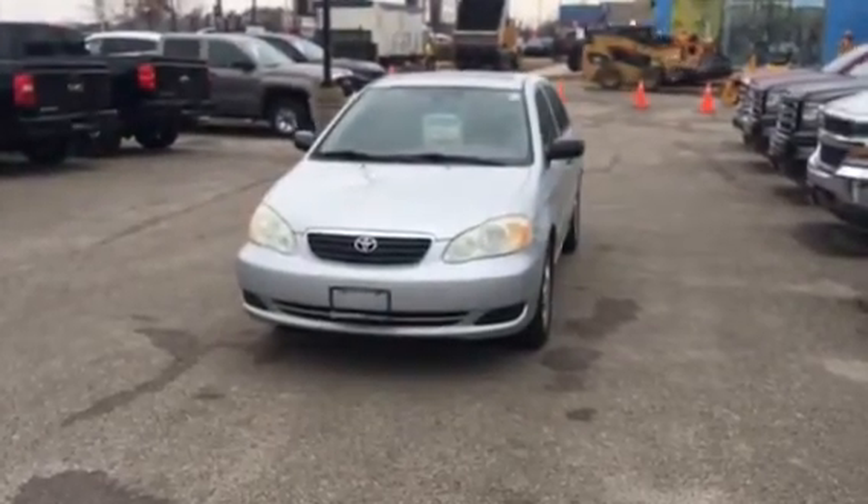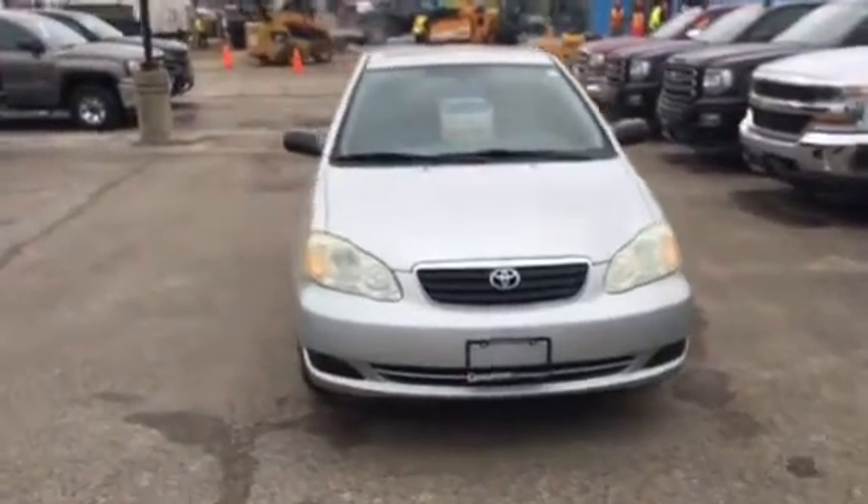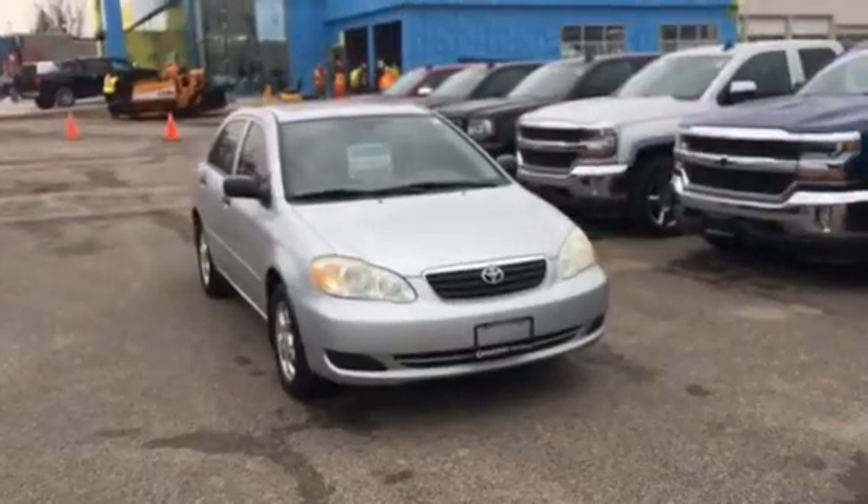Good day, it's Pat Mancini, Georgetown Chevrolet. I'm showing you a 2006 Toyota Corolla, great vehicle, great condition, power sunroof.